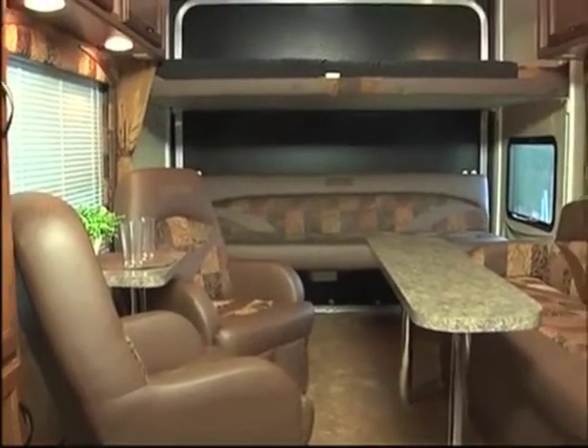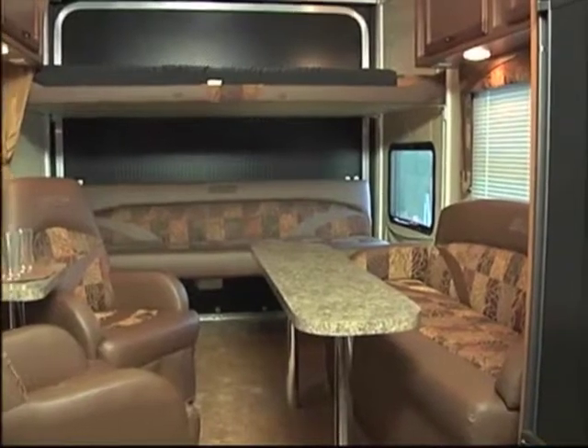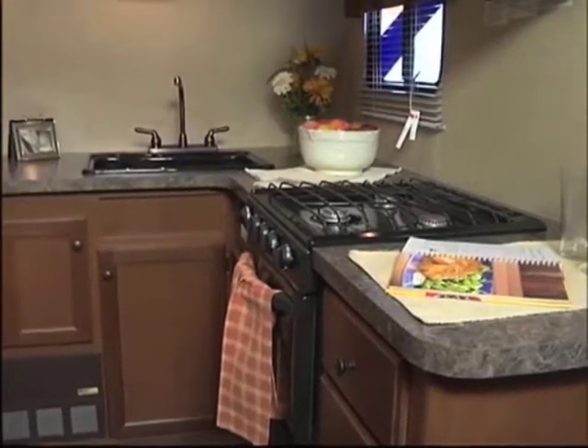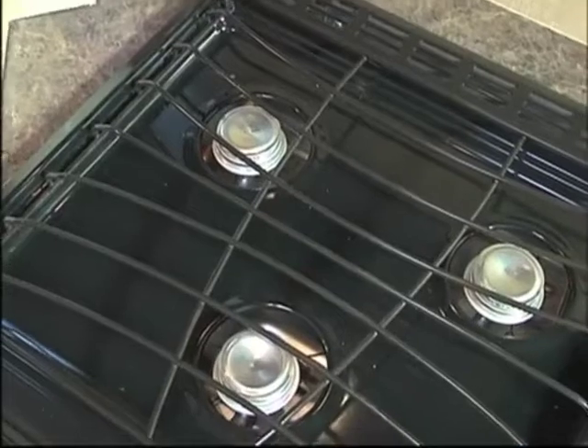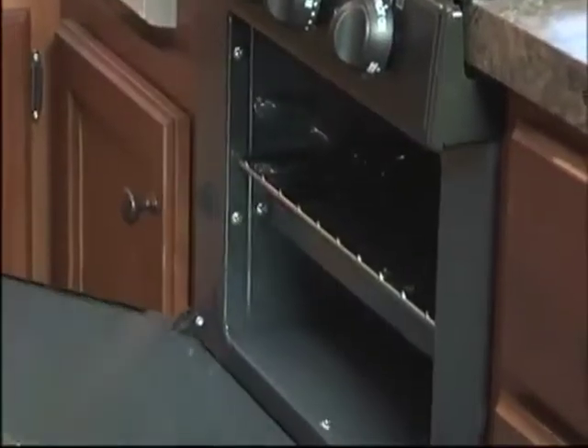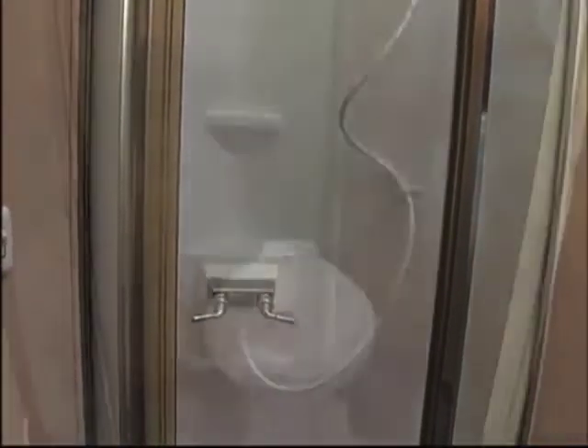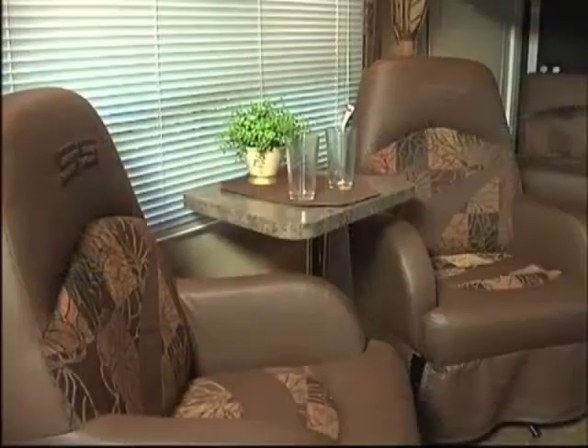What are some of the things that set your toy hauler apart from others? When we sat down and came up with the Sandsport, it really was about meeting the needs of the end user. Whether it's the width — all of our coaches have a width of 102 inches, regardless of length or price — the appliances, using a real oven or range along with a microwave so you can function while dry camping. Glass tub surrounds, porcelain toilets, screwed-together cabinets, high-quality furniture. We made sure we could appeal to everyone.